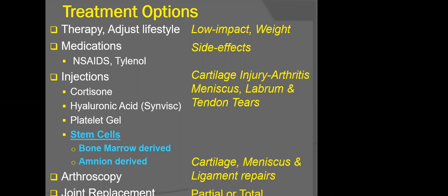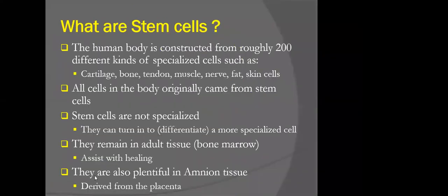Our goal in orthopedics with regards to biologics is to enhance the healing potential of the native tissues and to improve upon results, not only of surgery, but of non-operative treatment as well. Many orthopedic injuries and diagnoses can be treated with therapy, anti-inflammatory medications. Injections include not just stem cells, which we're describing today, but cortisone injections, gel injections, and arthroscopy and joint replacement procedures can also be a benefit.